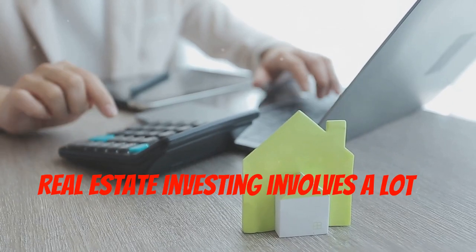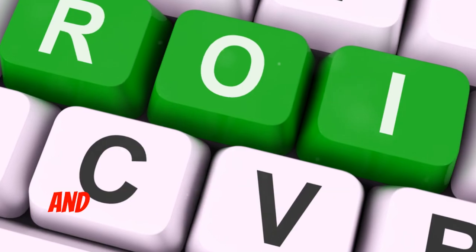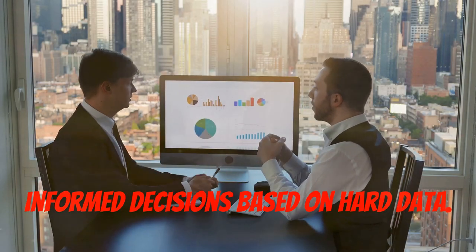Real estate investing involves a lot of numbers, and investment calculators are your trusty sidekick. These tools help you analyze potential deals, calculate cash flow, and estimate return on investment. Say goodbye to gut feelings and hello to informed decisions based on hard data.